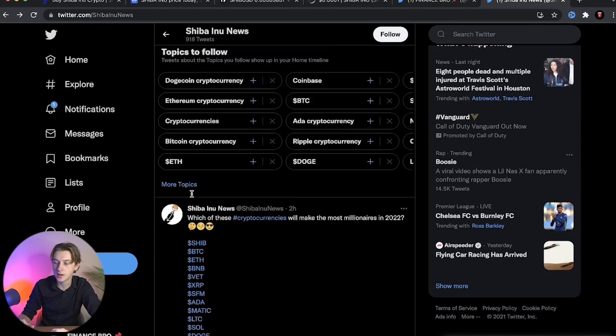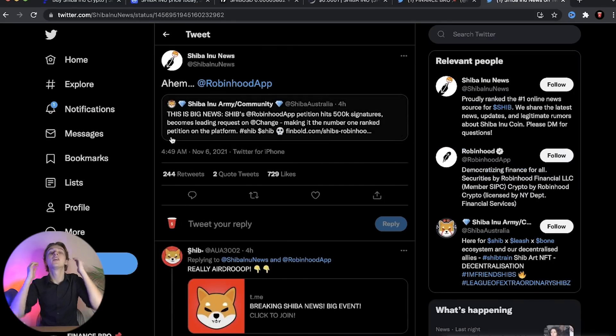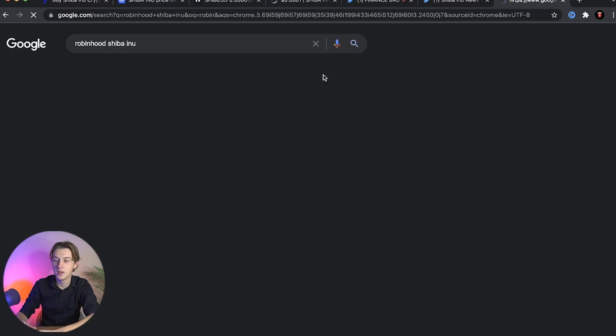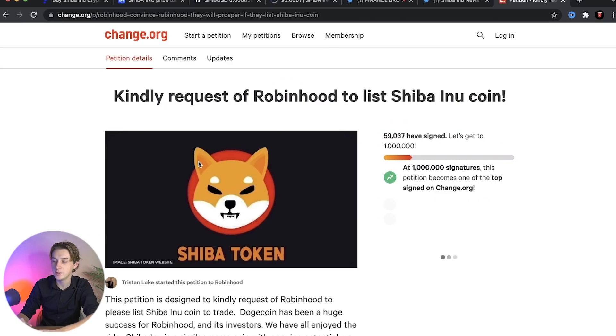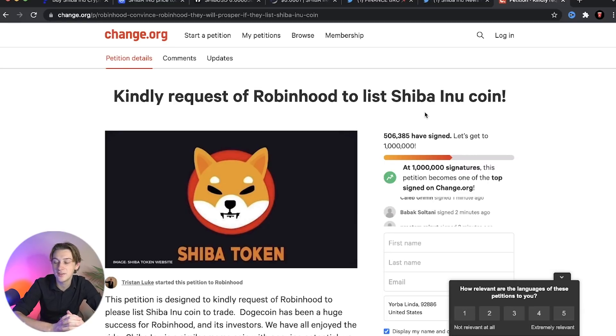Let's also talk about another huge milestone reached by the Robinhood petition. To pull it up - it's titled 'Kindly request Robinhood to list Shiba Inu coin.' The last goal we just hit was 500,000 signatures, and they have now moved it to 1 million signatures.